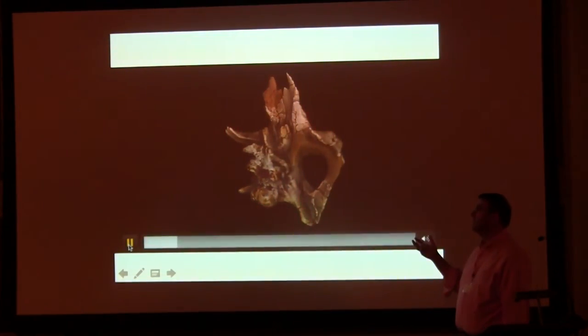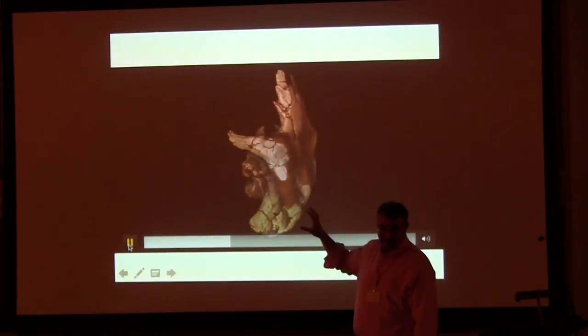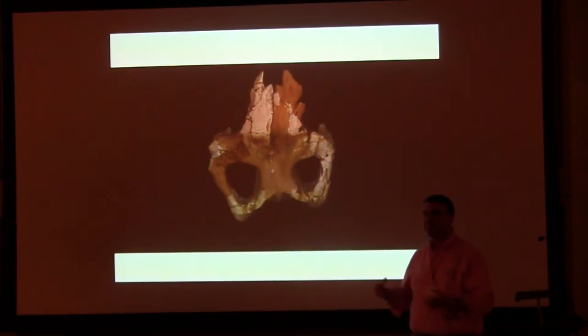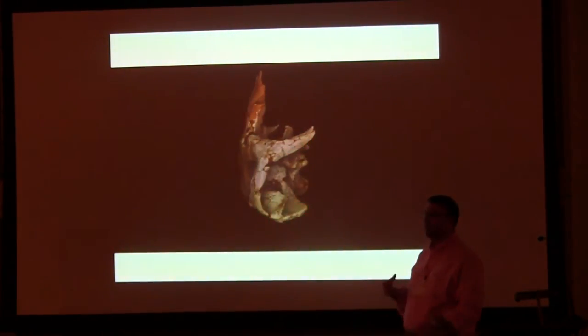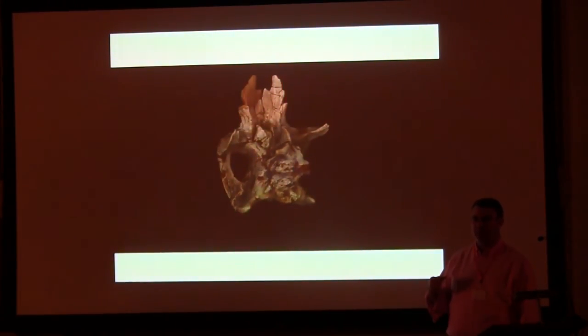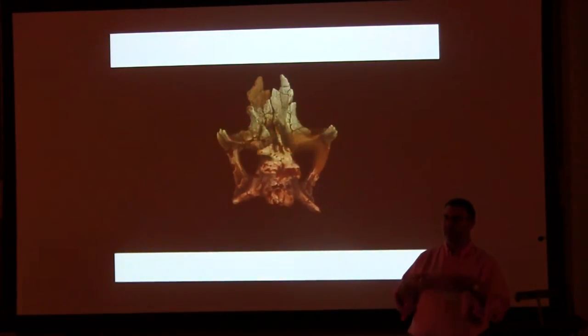Other things we're doing with these CT scans include working on an endocast. Everyone knows that the Stegosaurus brain was the size of a walnut. Actually, it's not — we made a stunning revelation with Sophie: it's not the size of a walnut, it's closer to two walnuts, or a satsuma. Hopefully one day we'll get something more exotic like a kiwi fruit, but satsuma is the best we can do.